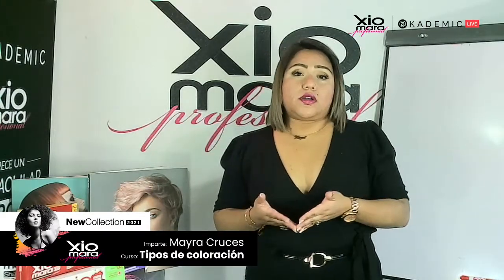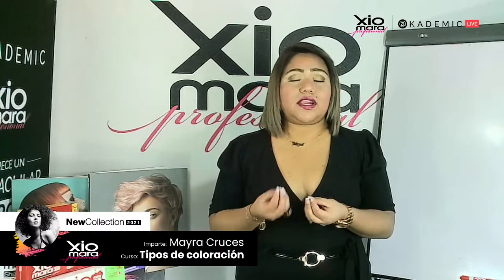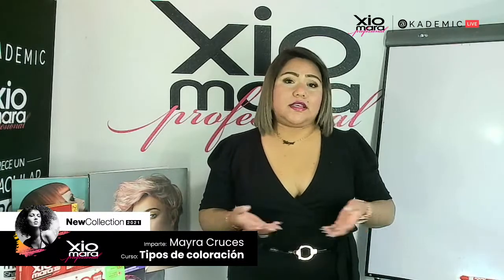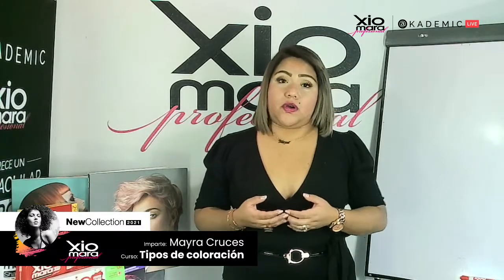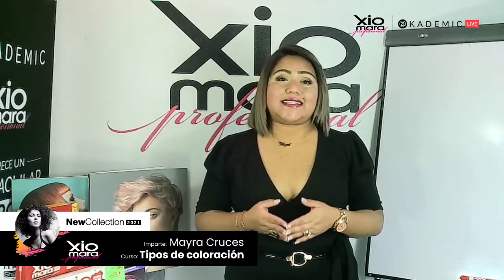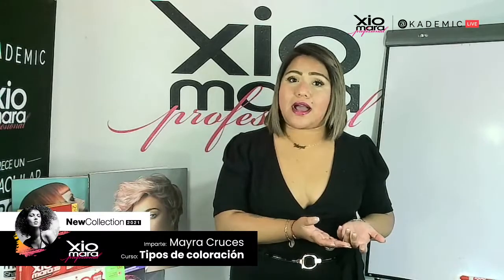Así es como actúa una coloración sobre el cabello: depositarse directamente sobre la corteza, junto con el amoníaco y el peróxido para cambiar reflejos o aclarar. Todas nuestras líneas de color de Shomara son bajas en amoníaco — esa es una gran ventaja para nuestro cabello. Hay que saber diferenciar los tipos de coloración. Existen cinco tipos de coloración, de los cuales tres son los que más trabajamos en el salón.